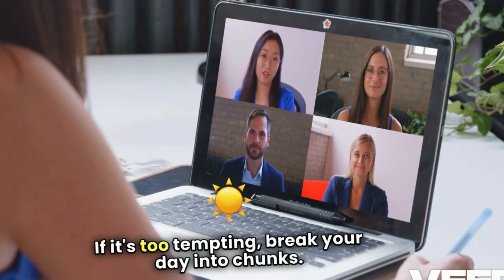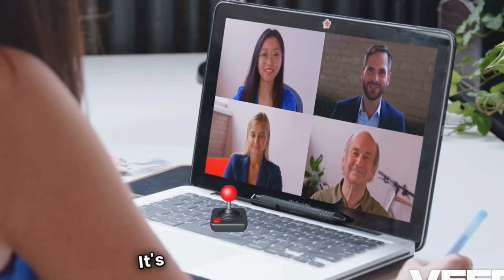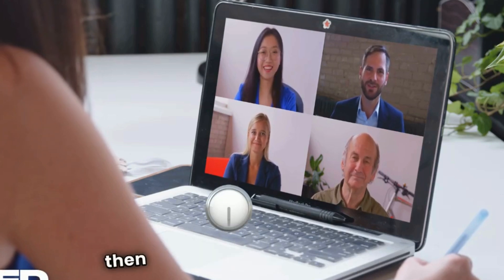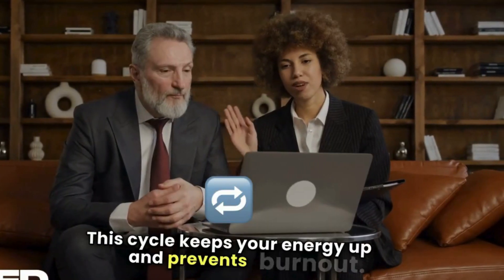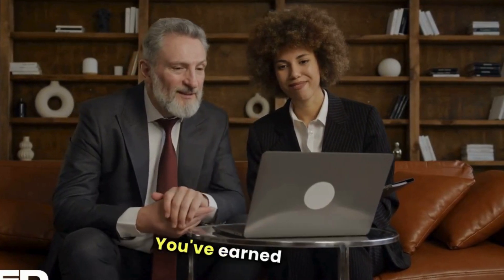Break your day into chunks. Have you heard of the Pomodoro technique? It's a game-changer. Set a timer for 25 minutes, work, then take a 5-minute break. This cycle keeps your energy up and prevents burnout. After 4 cycles, take a longer break — you've earned it.